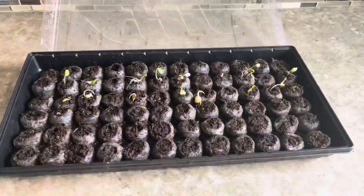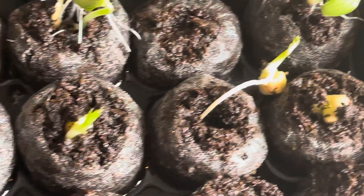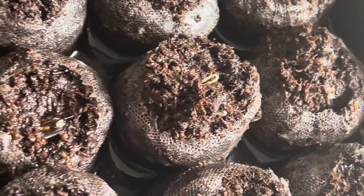The third row is the peas and they are almost ready too. We're going to give it a couple of days to get better. I can see some progress for the tomatoes on the fourth row here — they're slowly coming out.